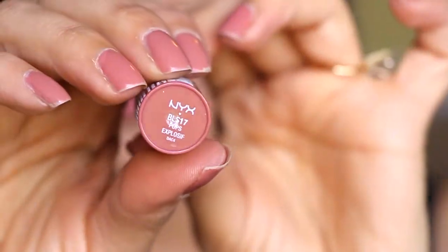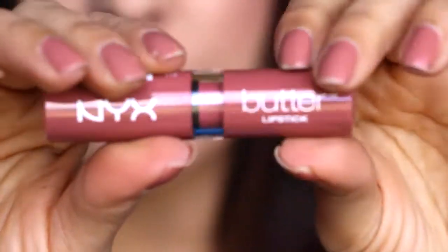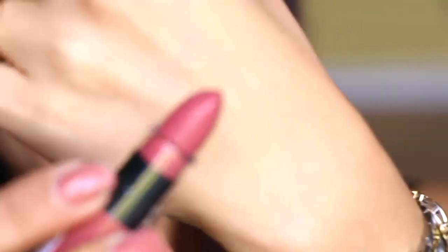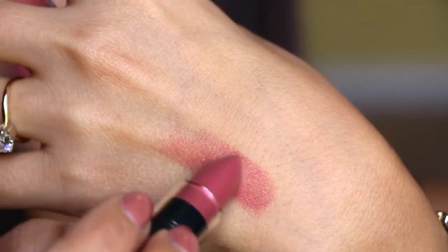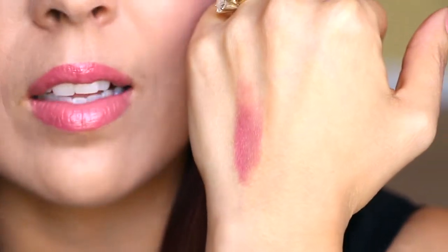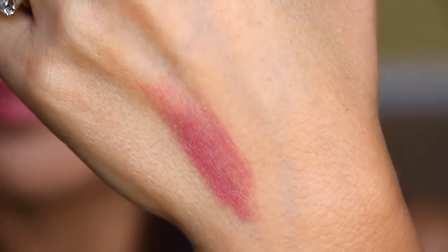So first thing we have here is this butter lipstick from NYX, and this one is in the color 'Pops Explosive.' I had to stare at that for a while because I wasn't sure if that's really what it said. So there's the color there. It looks like many shades — is it similar to what I'm wearing right now? Not really, it's close but not exactly. So that's pretty — that's a win so far.